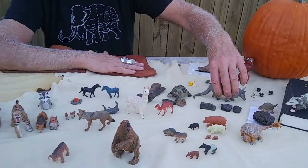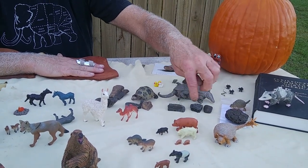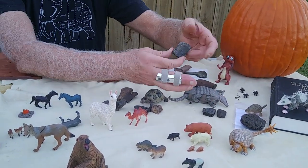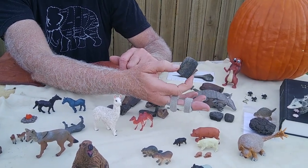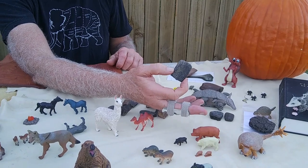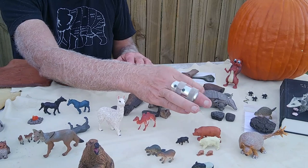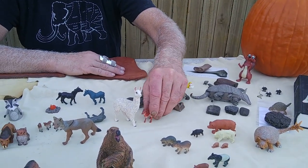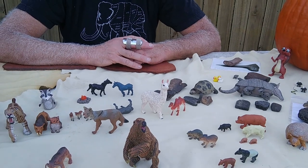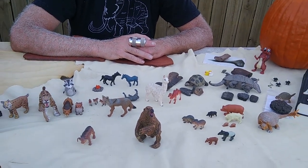The armadillos are a real interesting story. This is a toy of a modern one, and these are real scutes from the shell of Holmesina — the now-extinct giant armadillo that was probably two-thirds the size of this table, maybe 350 to 450 pounds. There's also another species about two to two-and-a-half times the size of the modern armadillo that also goes extinct at the end of the Pleistocene.